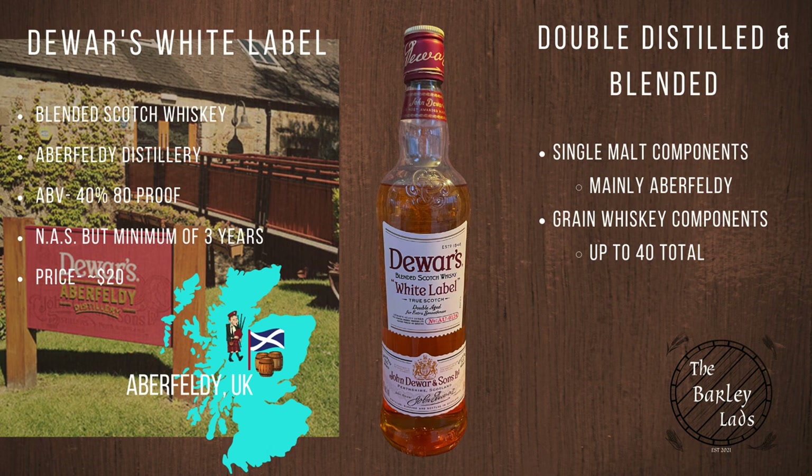For the mash bill, this is a blend of up to 40 different single malts and single grain whiskeys, mainly Aberfeldy single malt.